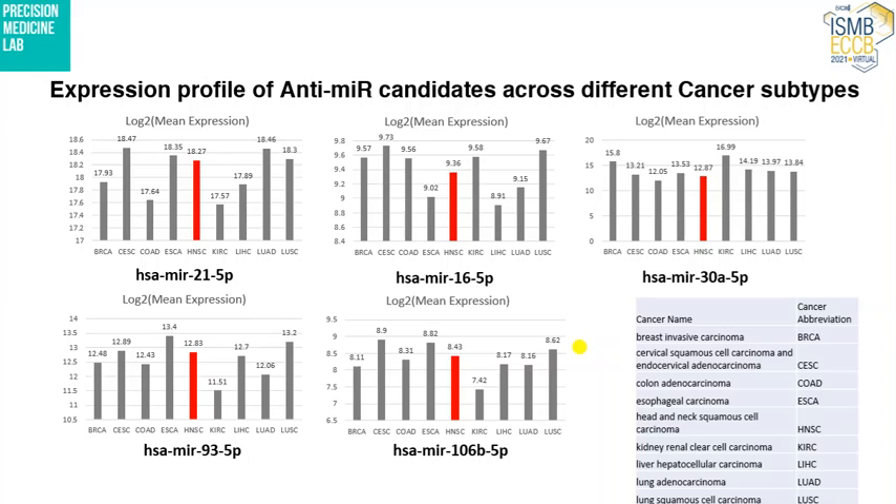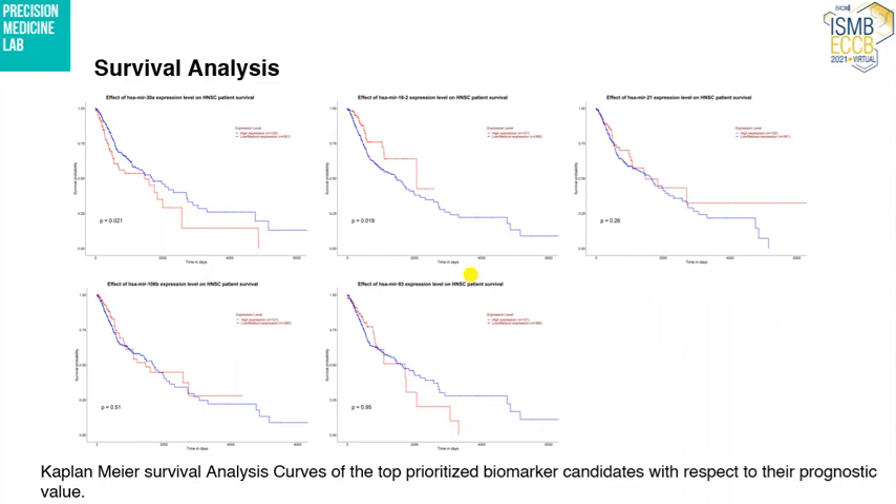We also examined the expression profile of those five top microRNAs in other cancer subtypes, and they were reported at high expression in other cancer subtypes as well, apart from HNSCC, represented here in red bars. We then undertook survival analysis of those five microRNAs, and two of them showed statistically significant results: hsa-miR-30 and hsa-miR-16, with a p-value less than 0.05.